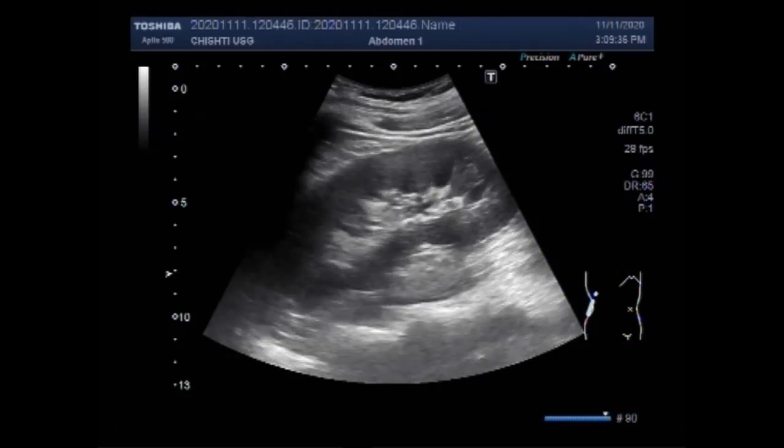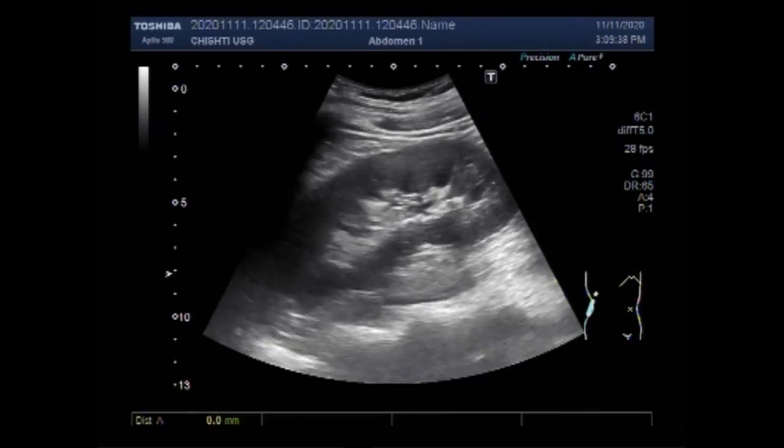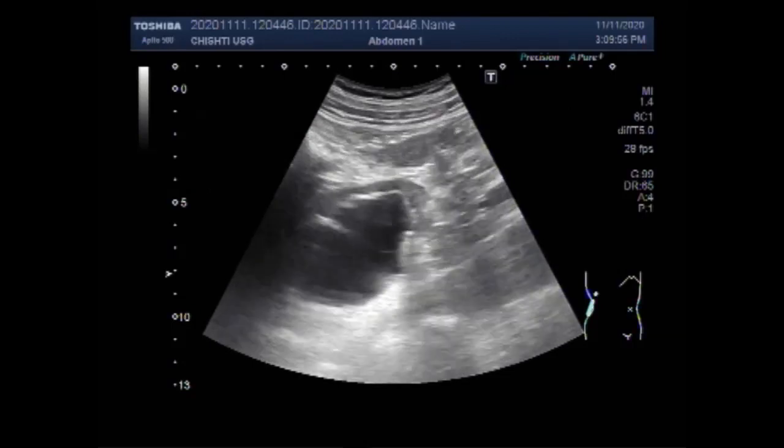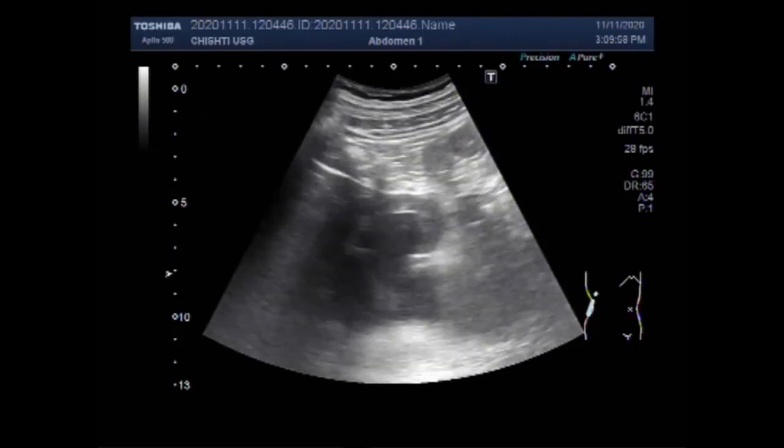This is the right kidney and it looks echosonically normal. No stone or sign of obstruction is seen. It measures about 12.1 centimeters by 4.8 centimeters with normal cortical thickness.